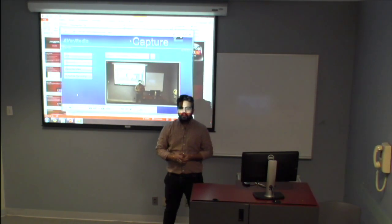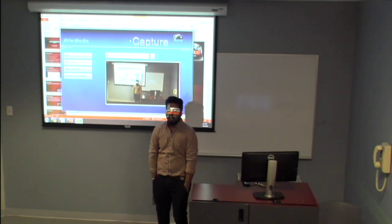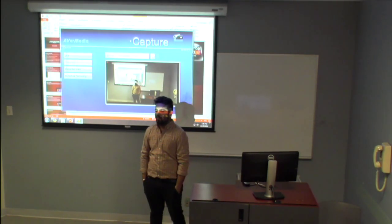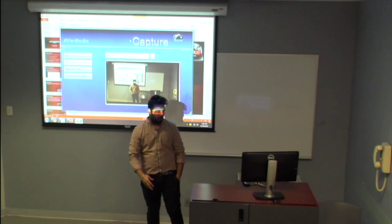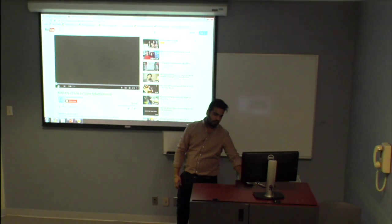Good evening everyone. I am MSR3 Vivek, I am the sales representative of AMD and I am here to talk to you about our new processor, which is the FX processor. Let me show you how the processor works and how it looks.